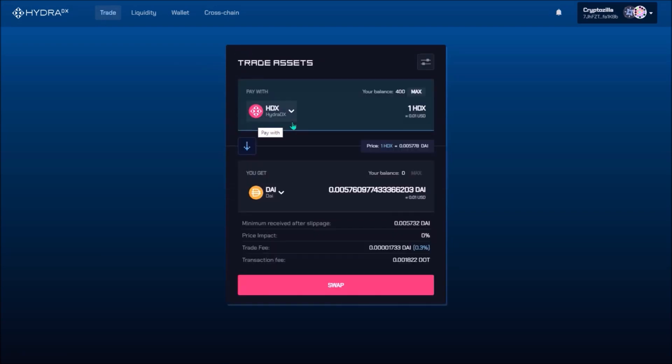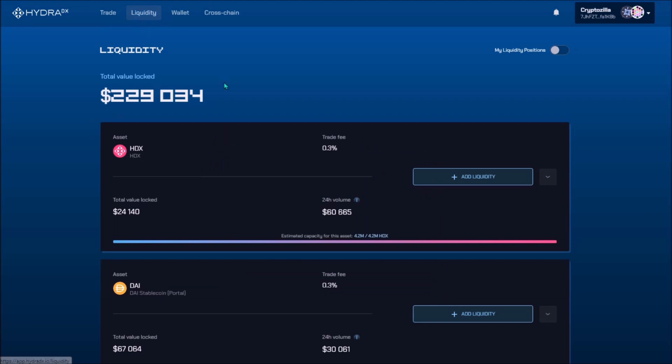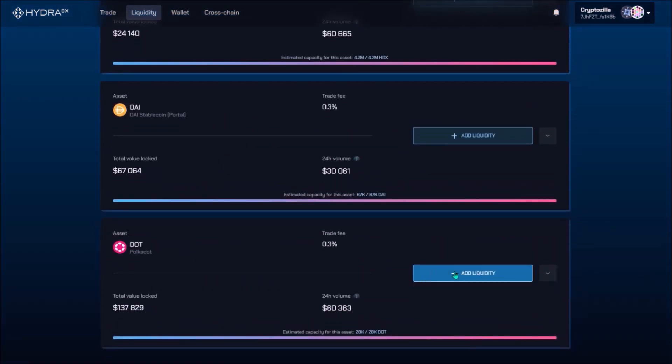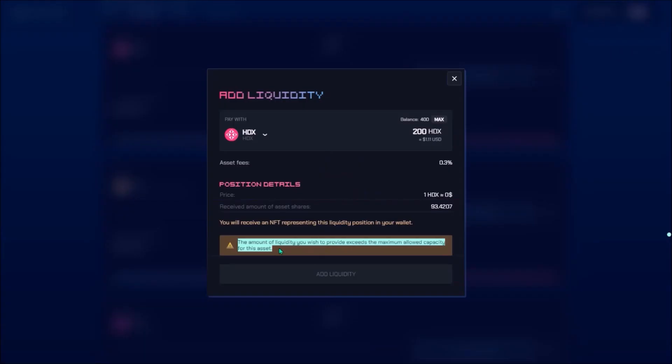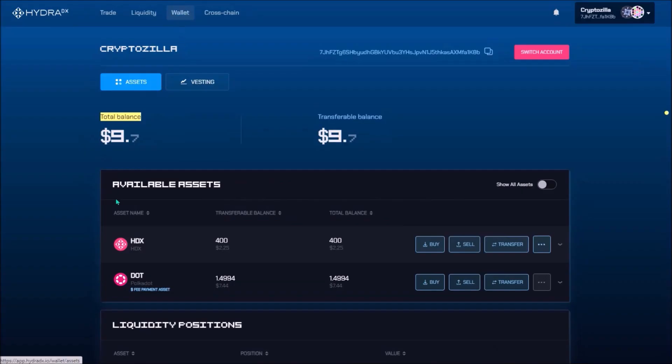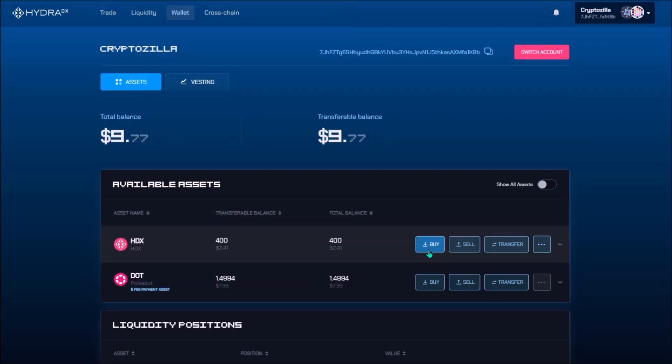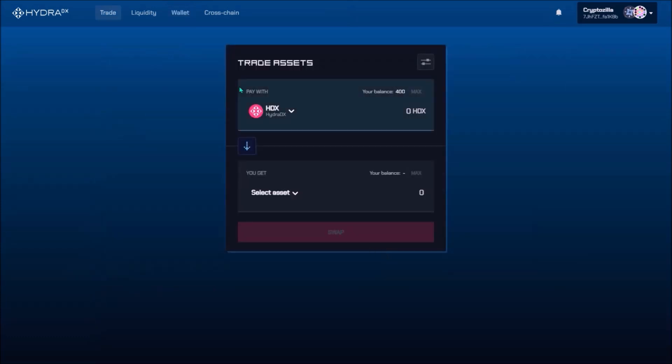After selecting HDX and stablecoin DAI, we can see the price of 1 HDX. Under the Liquidity tab you can provide liquidity with DAI or DOT by clicking the Add Liquidity button. It seems that liquidity capacity for HDX has been reached, so currently providing liquidity with HDX is not possible. Under Wallet you will see all your assets held on your Hydra wallet, and down here are your liquidity positions.